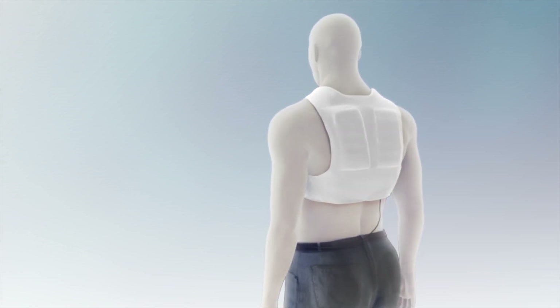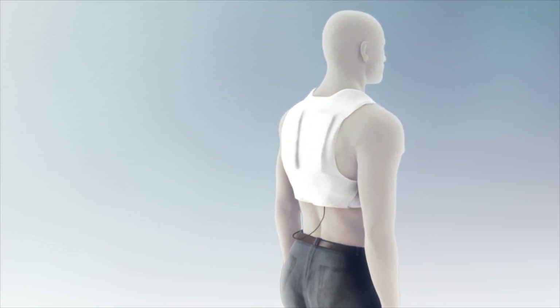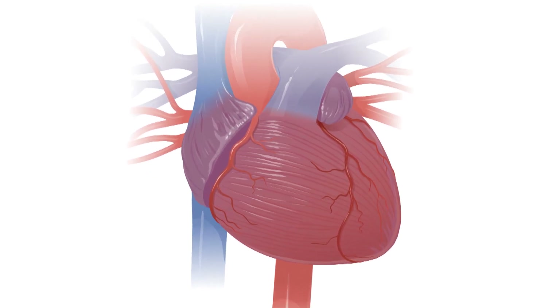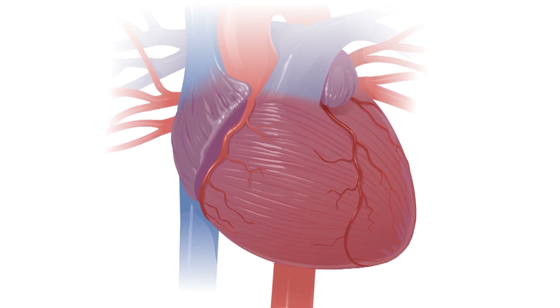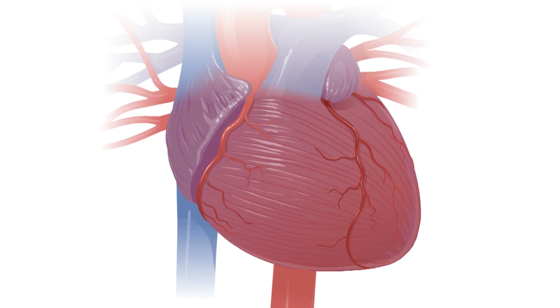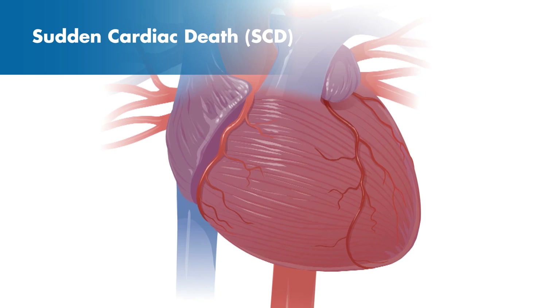Let's begin by answering the first question: What is Sudden Cardiac Death? This is what a healthy heart looks like as it pumps blood through the body. This rhythmic pumping action is the heartbeat, and this is controlled by the heart's electrical system. In some patients, there is a problem with the heart's electrical system and the heart suddenly starts beating so fast that it quivers or shakes instead of pumping blood to the body and brain. When this happens, the patient can collapse and die suddenly. This is called Sudden Cardiac Death, also known as SCD.